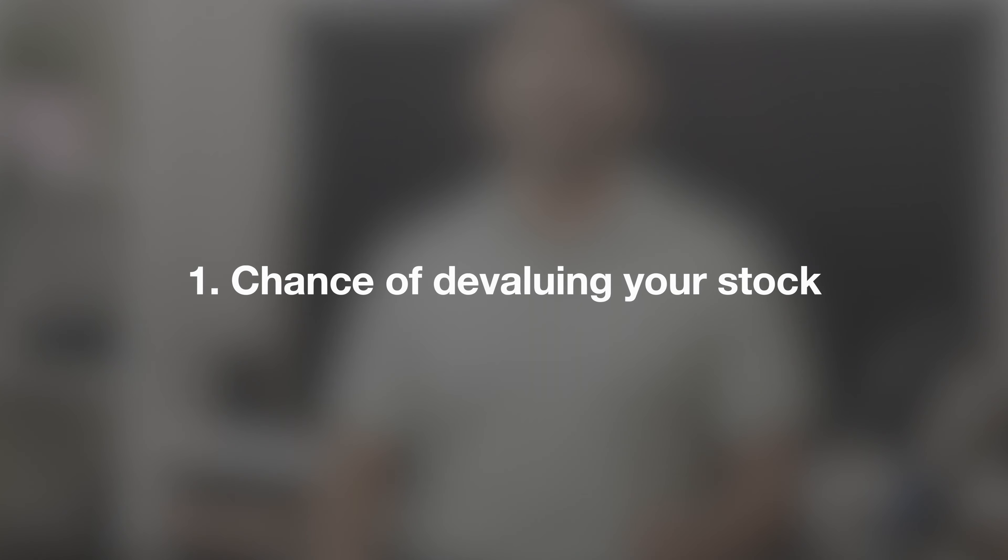Now, here are the top three risks associated with stock lending. Number one: the chance of devaluing your stock. Some traders borrow your stock in order to short it, putting downward pressure on the stock market, which could eventually lower the price of the stock you hold. Would I worry about it? To be honest, not really. As a very small investor, I don't think the number of stocks we hold has any impact on the larger stock market. And if you are not lending out your stock, someone else will.